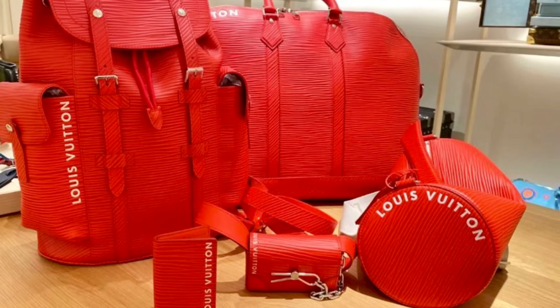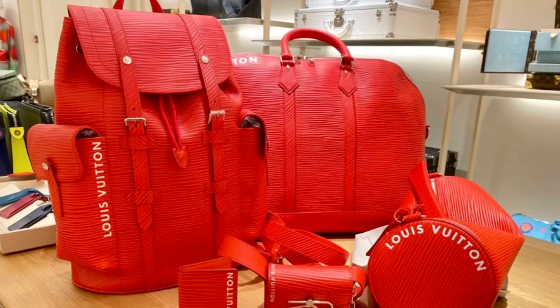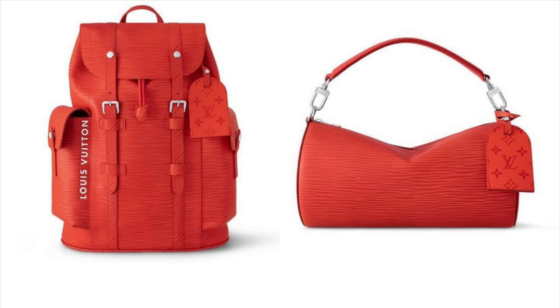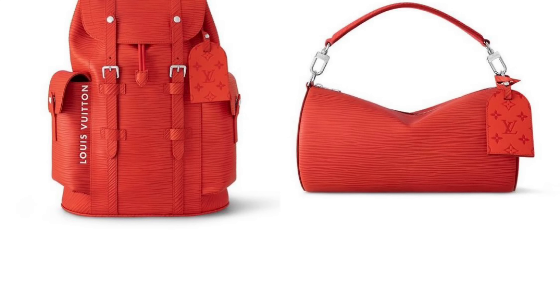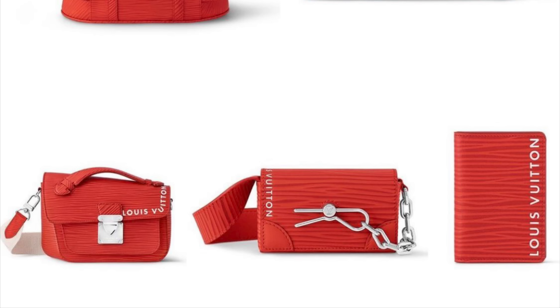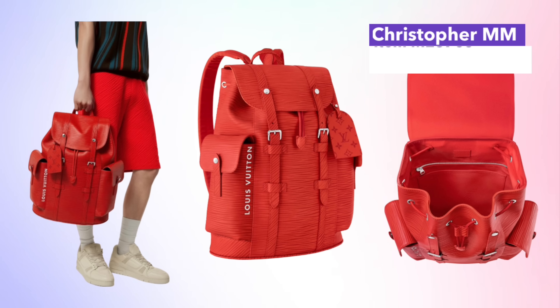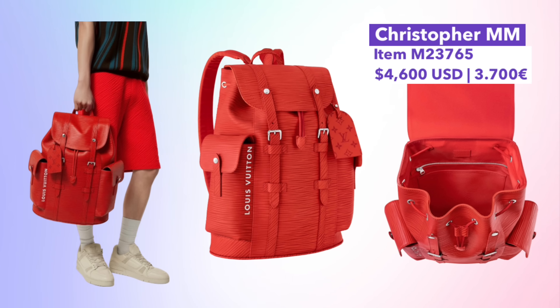We also have the Epi XL Red Collection, which also launched on September 14th. These pieces are all in red Epi leather, but the Epi XL has an enlarged grain — not the regular small grain you'd see on a standard Epi leather piece. You can see what I mean on the pocket organizer. One key highlight is the Christopher MM backpack — I'm not usually drawn to it, but it really works great in this red Epi leather color.